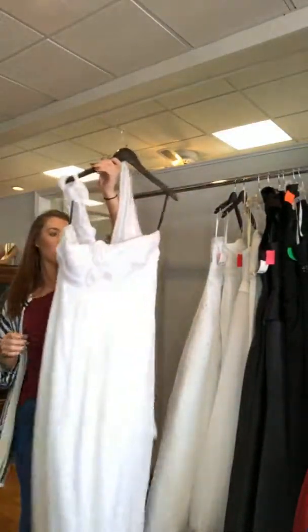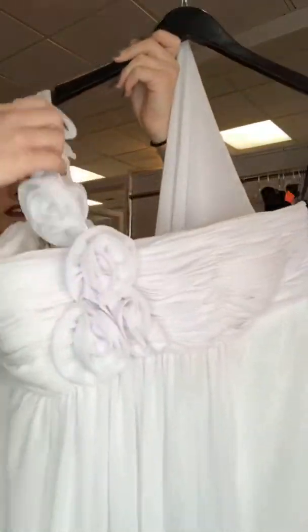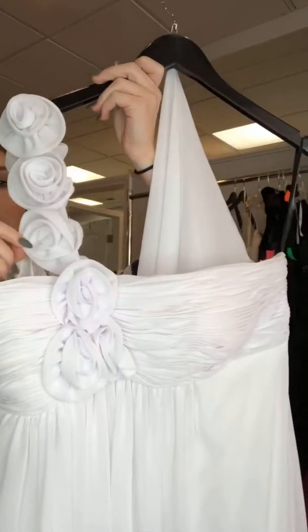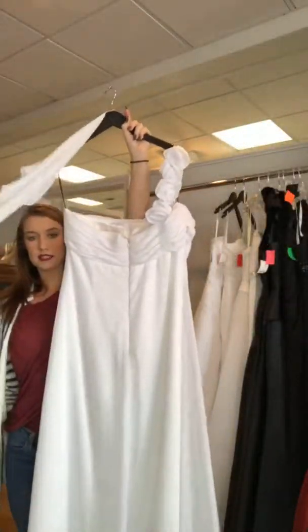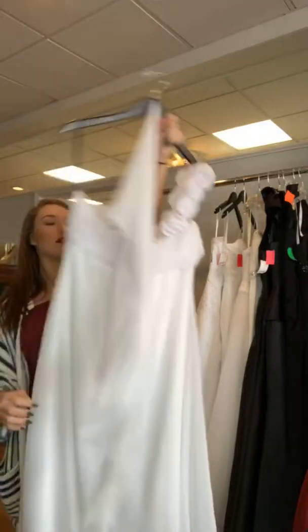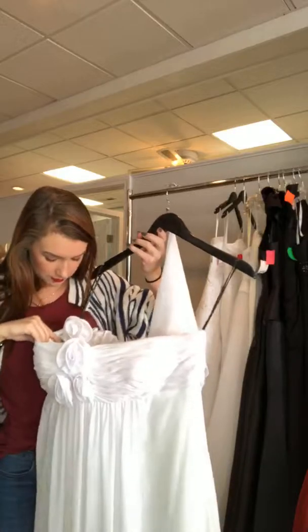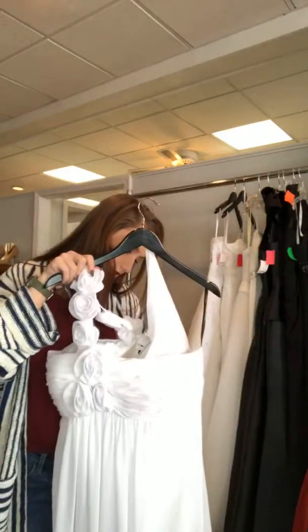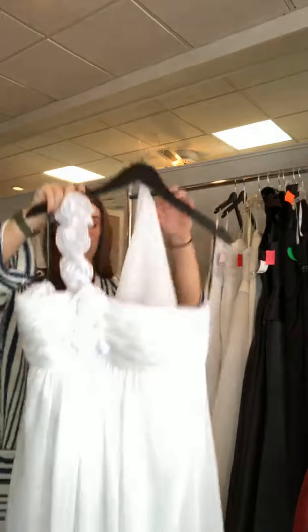The last one is another basic chiffon with a pleated bodice, but this one has a really pretty one-shoulder strap with little roses on it. The roses trickle down to the bust. The back is plain and simple, and it comes with a little shawl. This one is a size 20.